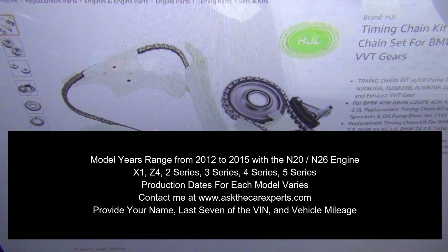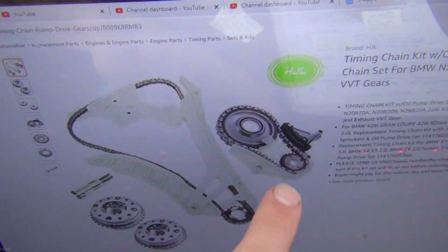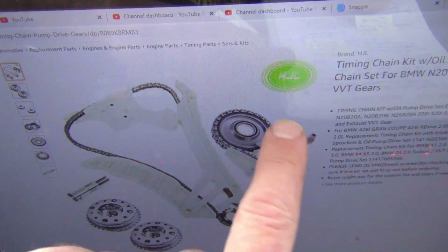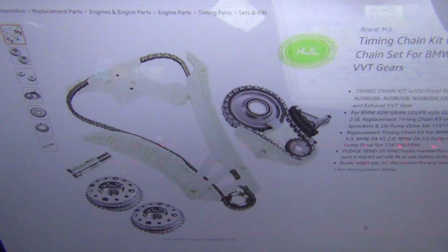These are the components in question. The timing chain guides wear, the timing chain can stretch, and the guides can break. The oiled chain sprocket can wear and cause slack — slack in either of these components or wear can cause premature failure and lead to engine damage.